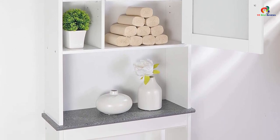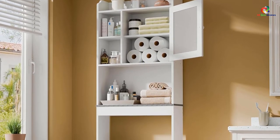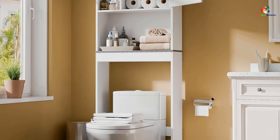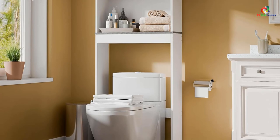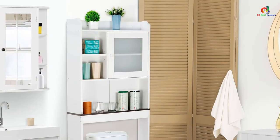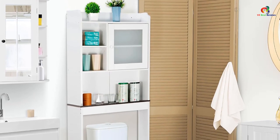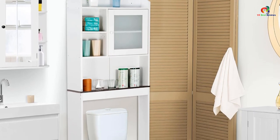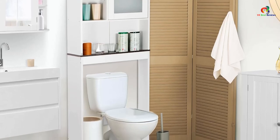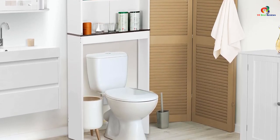The Super Deal over the toilet bathroom storage cabinet offers a practical and space-saving solution for organizing your bathroom. With its adjustable shelves and sleek design, it provides ample storage space while adding a modern touch to your decor. While assembly may be challenging for some, the overall quality and functionality of this cabinet make it a worthwhile investment. It is a cost-effective option that can help declutter your bathroom, whether you have a small bathroom or simply need more storage.